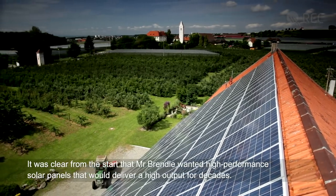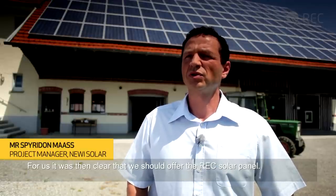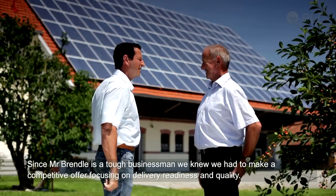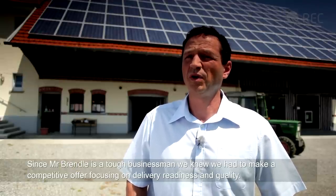For Mr. Brendel it was clear from the beginning — he wanted high-performance, effective modules that would deliver high returns over several decades. It was clear that we would use REC modules, and since Mr. Brendel is a tough businessman, we also had to be competitive on delivery and product quality.